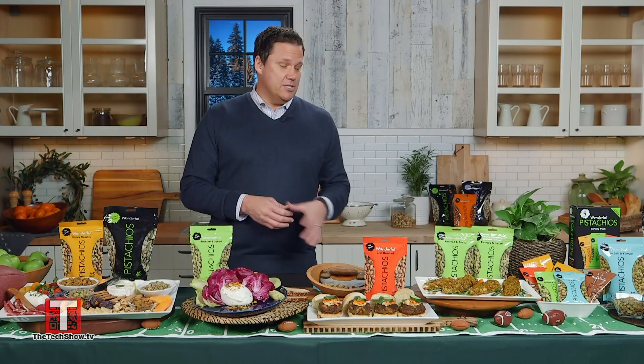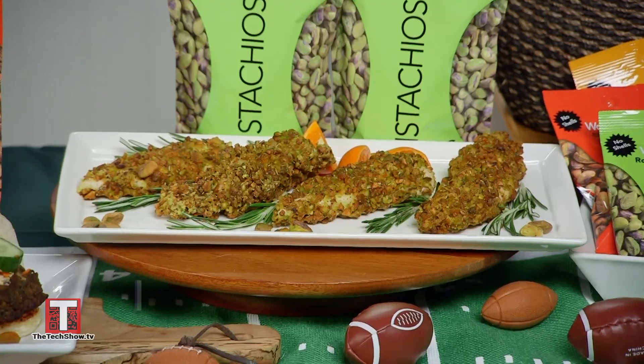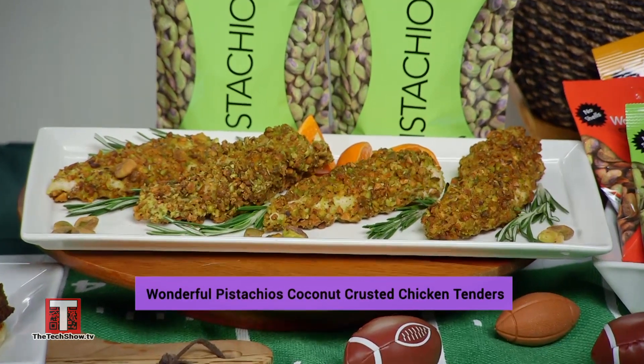Another one of my family's favorites are the Wonderful Pistachios coconut crusted chicken tenders. Instead of bread crumbs, I coat them with the No Shells BBQ flavor for hickory smoked goodness with just a hint of sweetness.